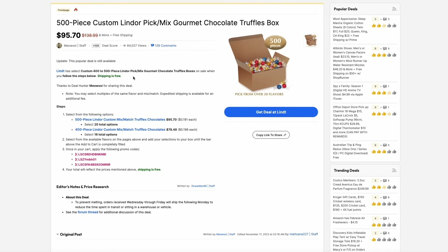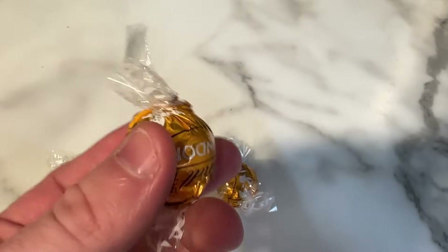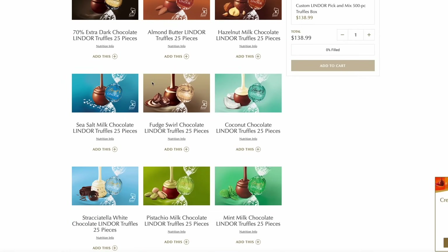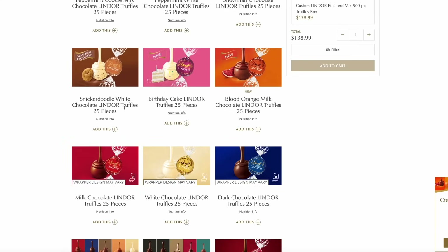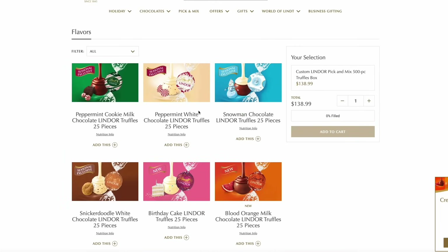If you love Lindor truffles this time of year, on the Lindor site you can get a 500-piece variety pack for $95 or a 400-piece for $78. You do have to use a series of promo codes, which I'll link to in the description below. You can pick any combination of flavors in 25-piece increments. If you have a lot of stockings to fill or like throwing these into Christmas gifts, this can save you a lot of money — or you can just eat them all yourself. There are some really cool flavors you don't find much in stores, like milk chocolate peppermint, birthday cake, and snickerdoodle. Just pace yourself if you get the whole box.